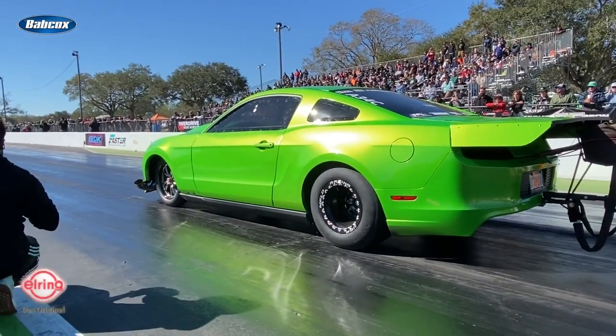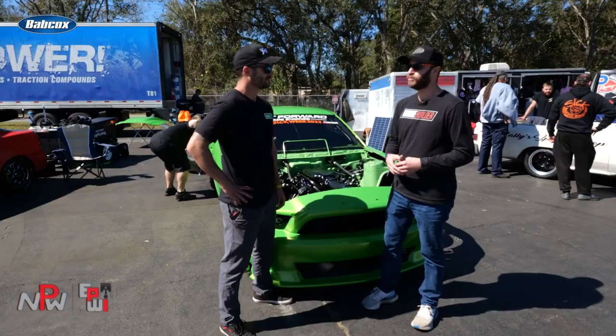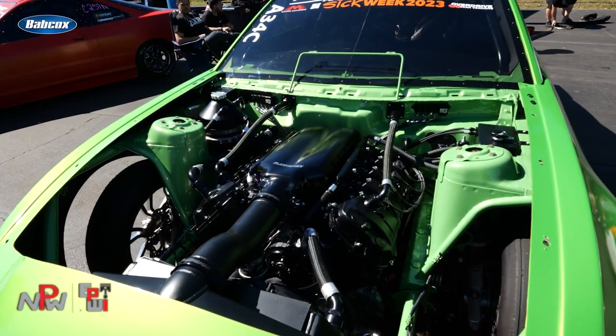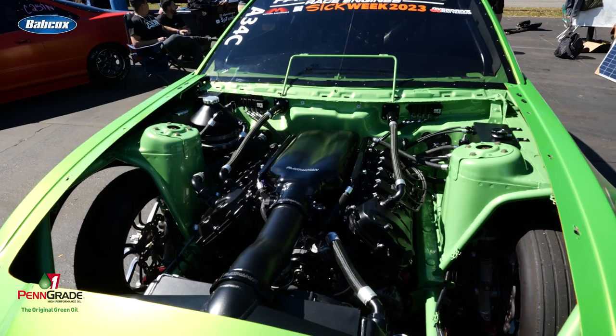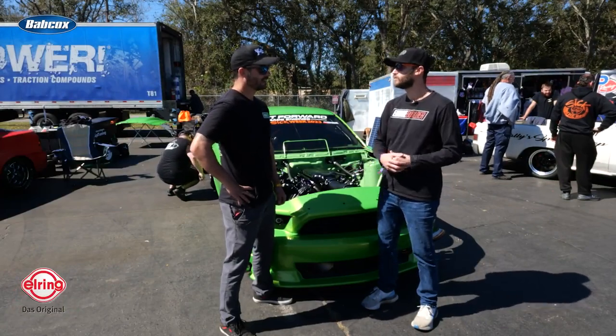Hearing this engine in person is pretty unique. When it gets up on the pipe at 9,500 RPM, it's a pretty unique sound. We'd love to know a little bit more about what you got here in the 5-liter Coyote. We're familiar with Joe and the guys over at Fast Forward Race Engines who helped you do a lot of the work with it. Walk us through a little bit of it.